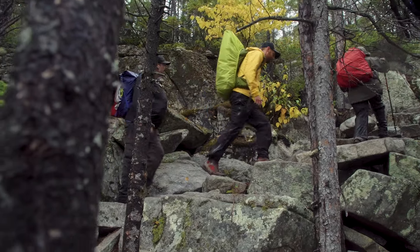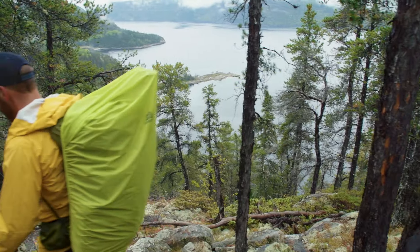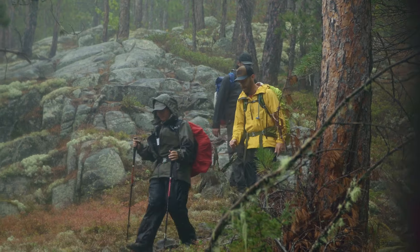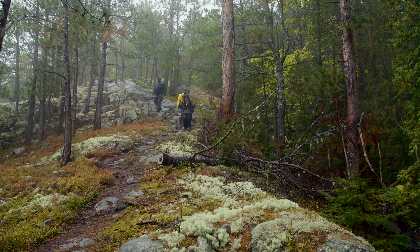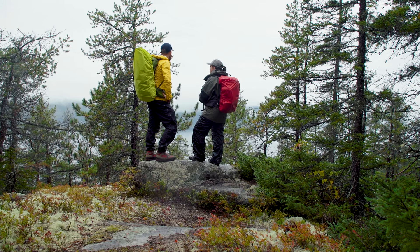Here we are at the Parc National du Fjord du Saguenay. It's a nice national park because it surrounds the fjord of the Saguenay. This fjord is really particular because Arctic whales come here, so you have the chance walking the trail to see those whales down the cliff with all this beautiful landscape all around.